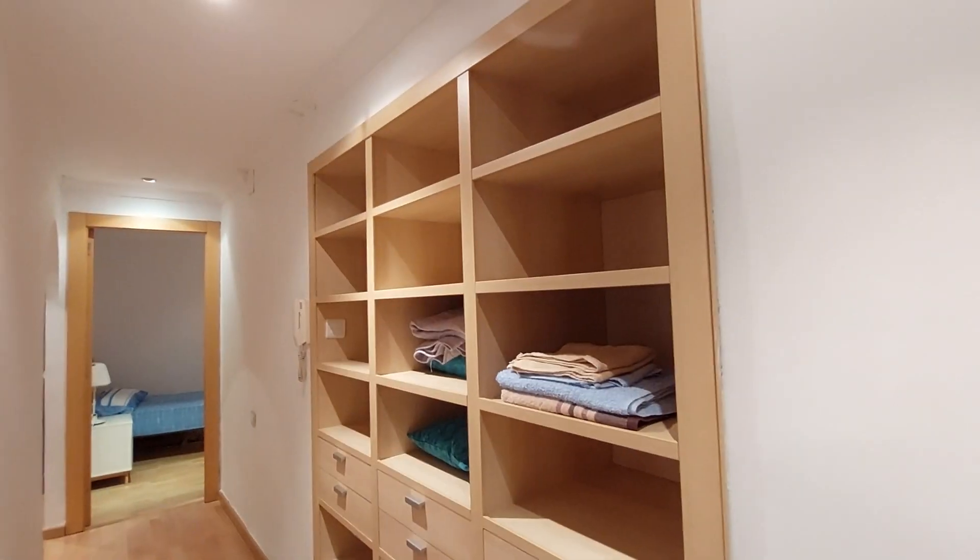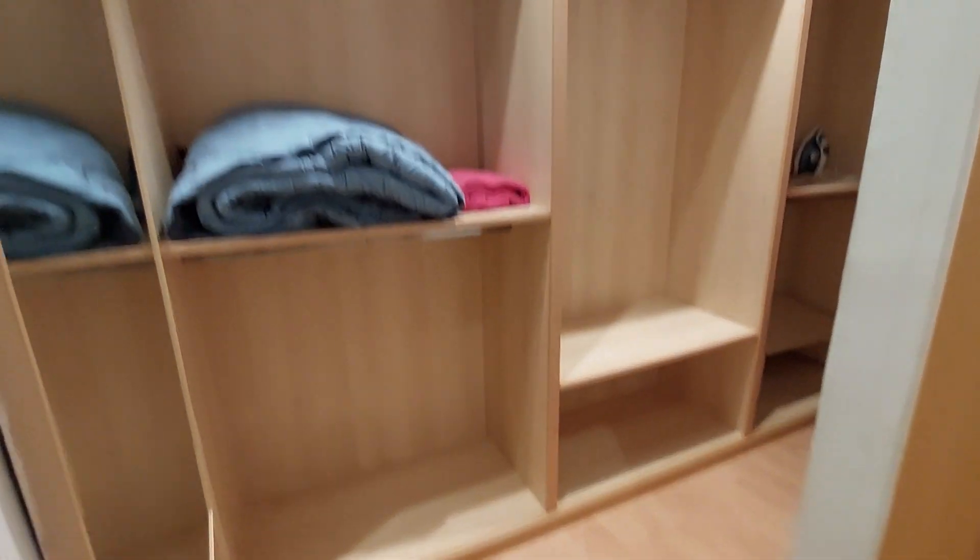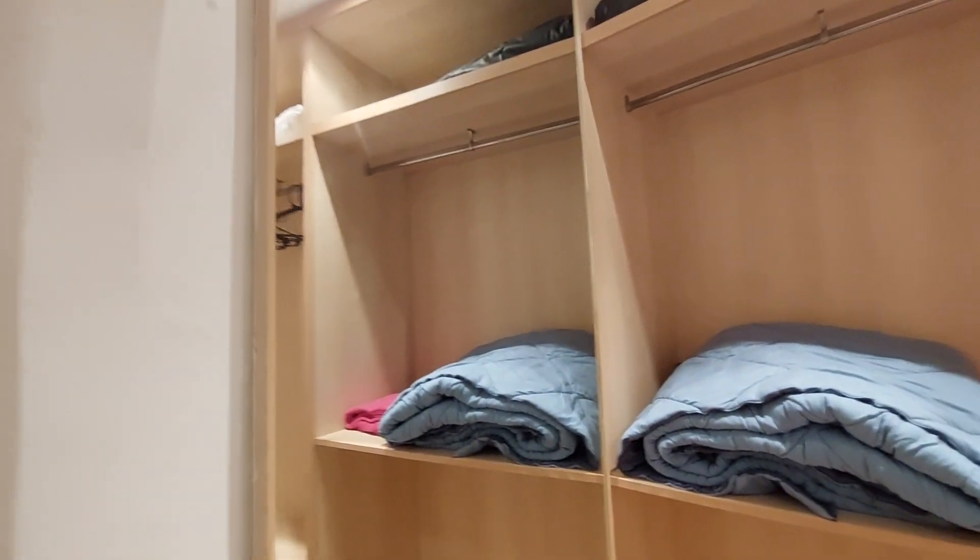You have this closet on the hallway with a lot of space. You have another closet over here. It's a big closet. You have a mirror on the side.